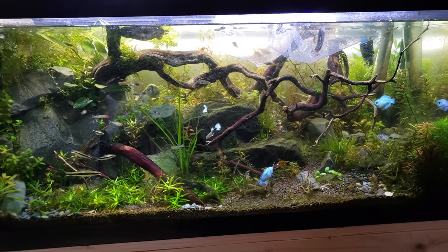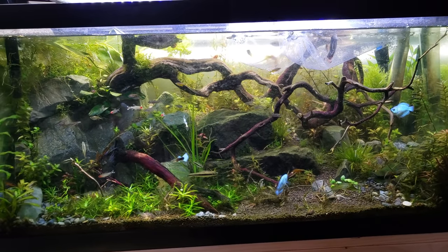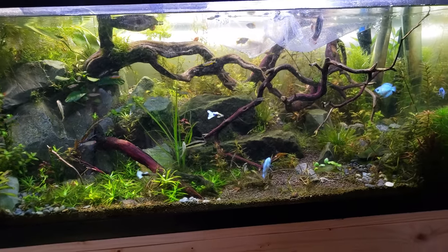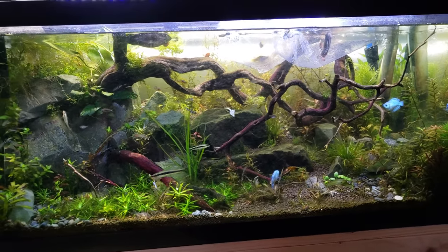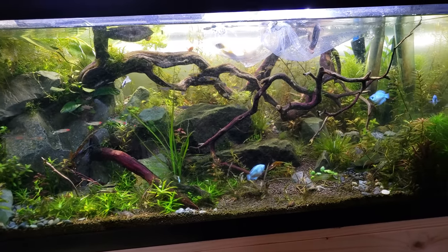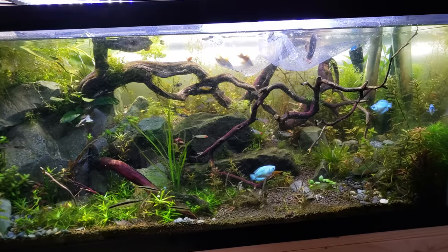Alright everybody, you know you're seeing here the secret history living inside your aquarium. Today's not a history lesson so much, but a little bit of geology, geography, and just a show-and-tell unboxing sort of thing.